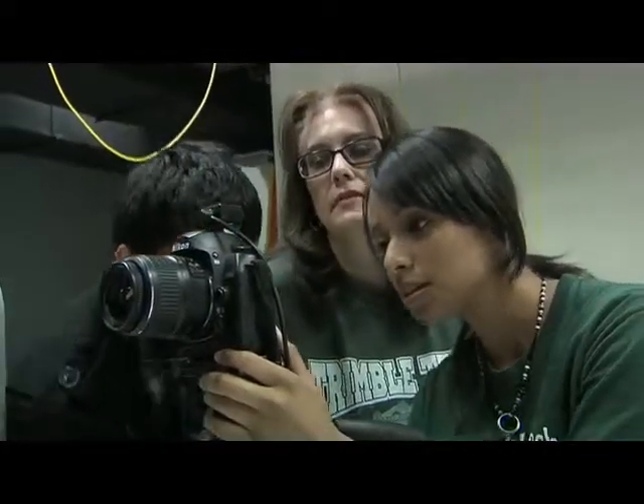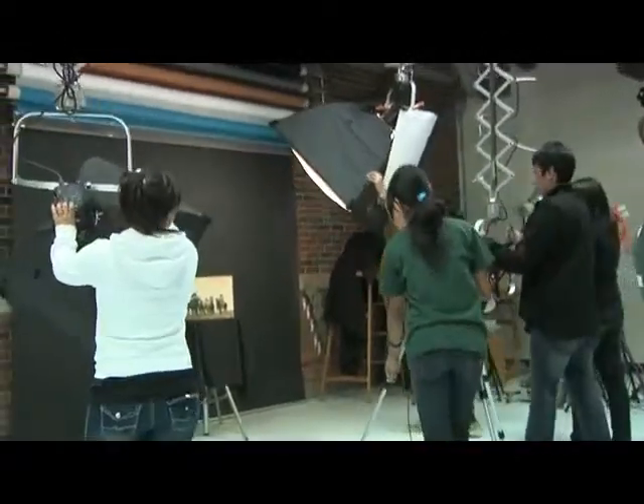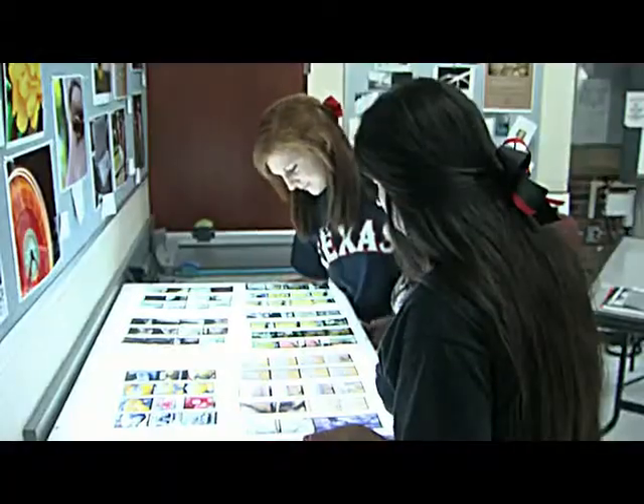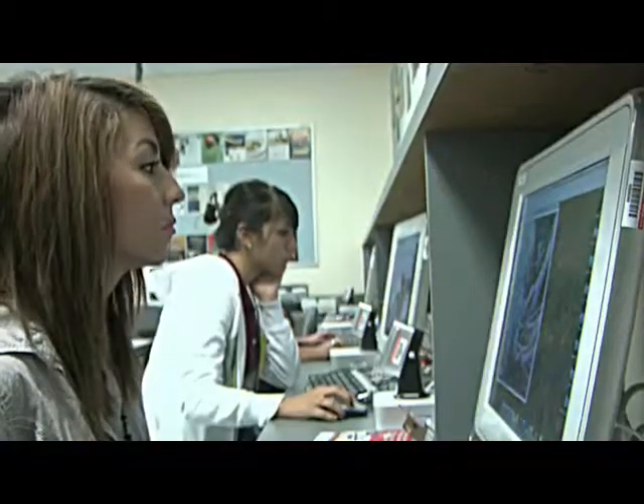Commercial photography students prepare for a shoot with a local restaurant. The restaurant will get great photographs; the students will get great experience. My main focus with this program here at Trimble Tech is to get these kids career ready by their senior year. Even juniors, after their first year, could go out and get a position as a studio assistant or an intern.